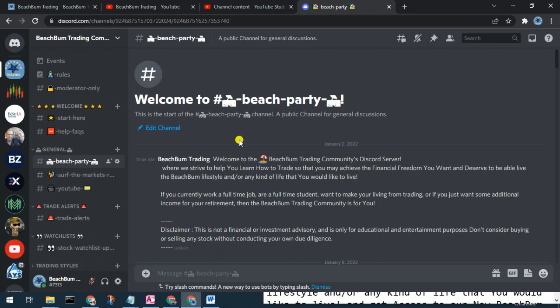We also cordially want to invite you to our new Beach Bum Trading community Discord server, where we can have discussions on all topics related to trading, success in trading, investing, etc. You can see alerts when we make trades, changes to our watch list, etc. Please join us in the new Beach Bum Trading community Discord server — you should be able to find a link in the description box below.